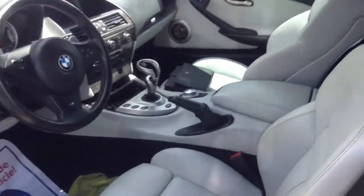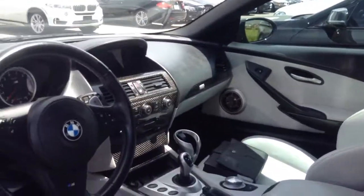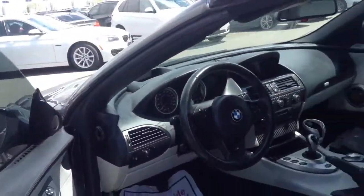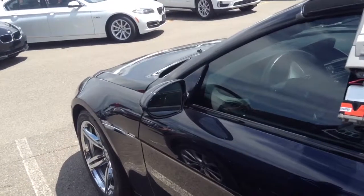Blue with the light colored interior. Carbon fiber dash. Let me know if you'd like to come by and take it for a test drive.